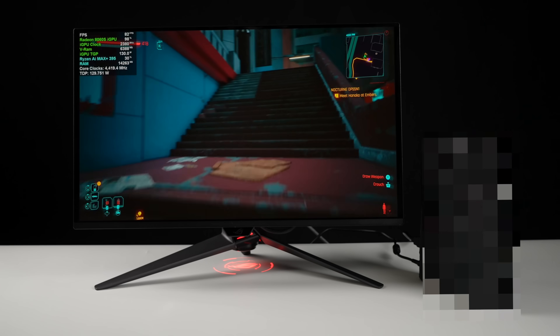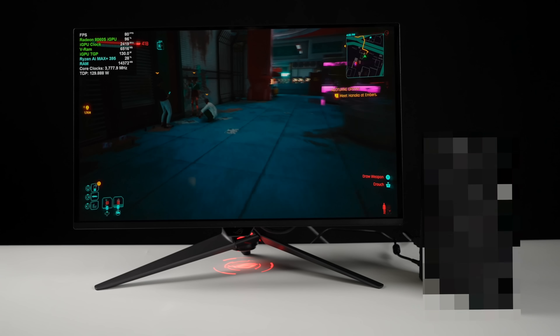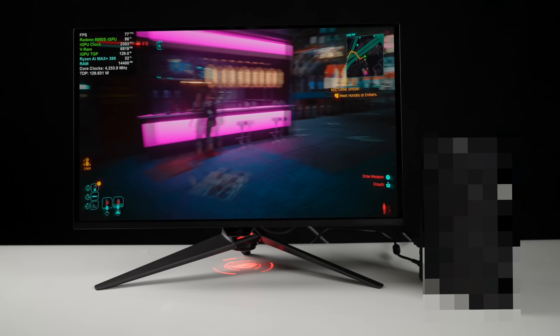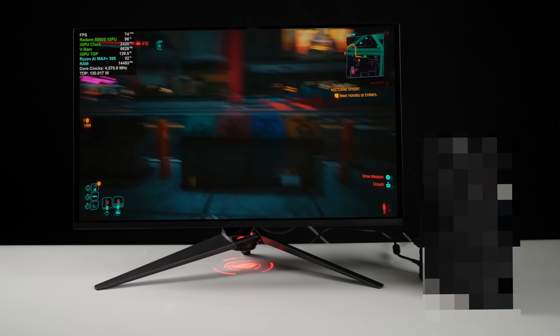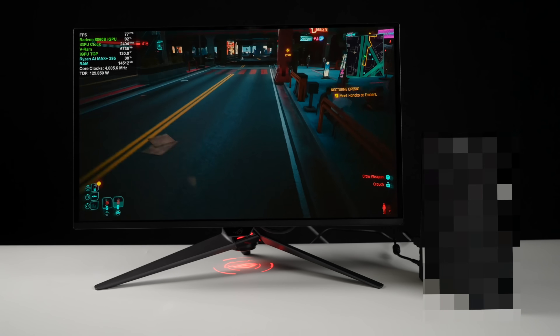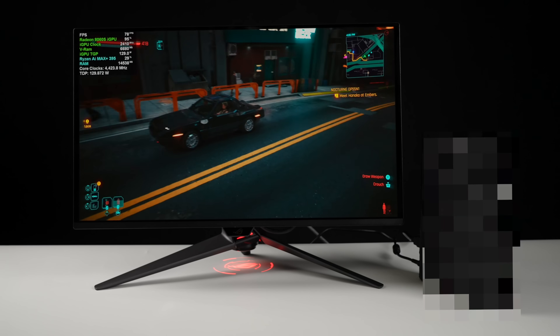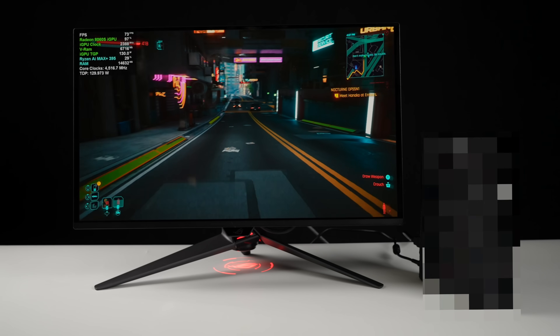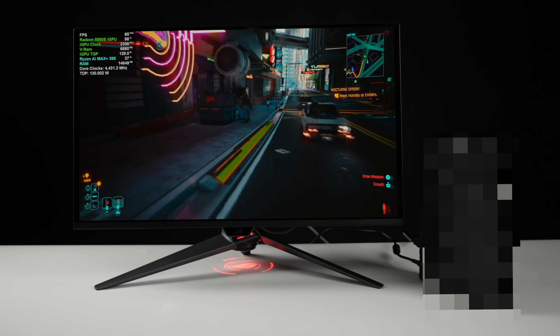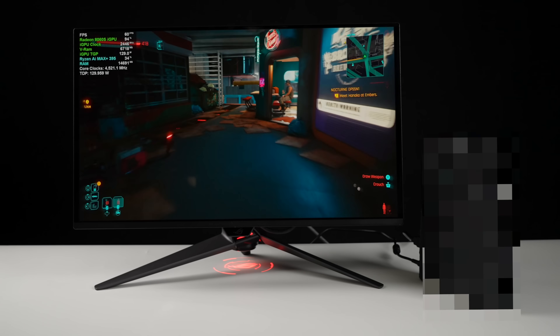What's going on everybody? It's ETA Prime back here again. It's no secret that we're about to see some really powerful mini PCs hit the market very soon using the all-new AMD Ryzen AI Max Plus 395. In this video, we're going to be taking a look at what kind of performance we can expect out of these upcoming mini PCs. I do have one in my possession. I can't tell you exactly which one it is, but I can assure you that within the next month and a half to two months, we will be seeing these hit the market.